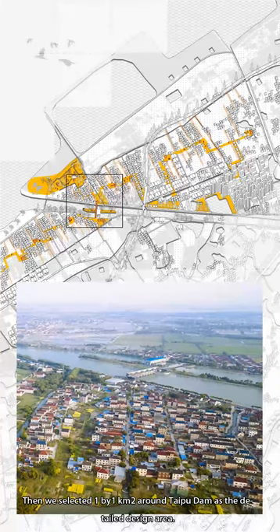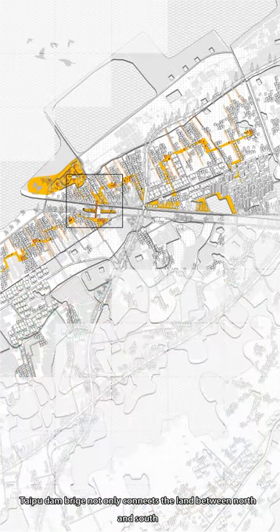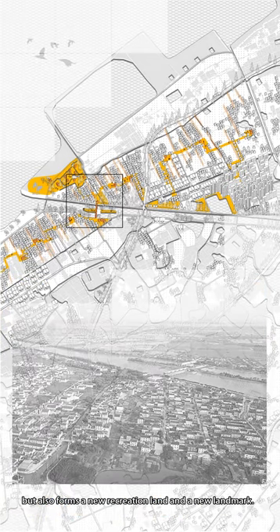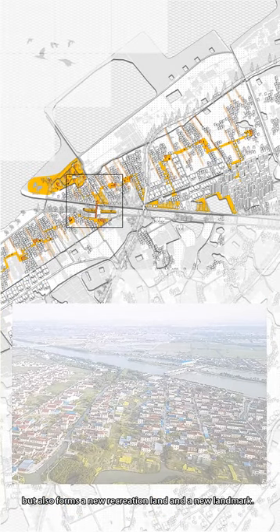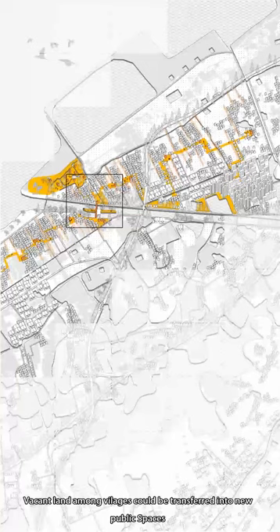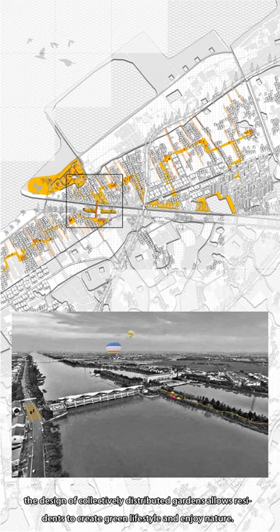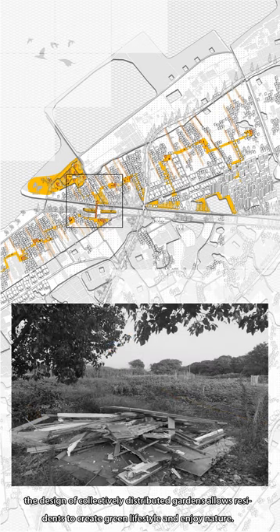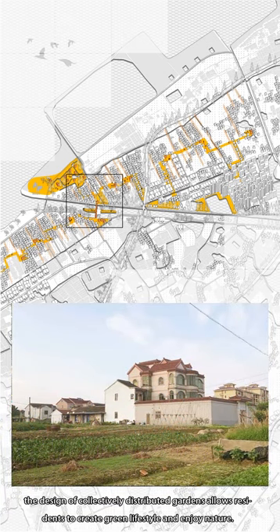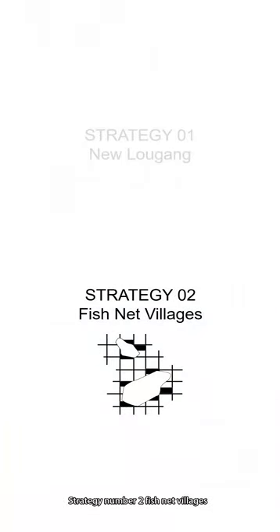We selected a 1×1 km square around Taipu Dam as the design area. Taipu Dam Bridge not only connects the land between north and south, but also forms a new recreation area and a new landmark. Vacant land among villages could be transformed into new public spaces, such as outdoor playgrounds for children. The design of collectively distributed gardens would allow residents to create a green lifestyle and enjoy nature. In this way, the Logang system could be revived.